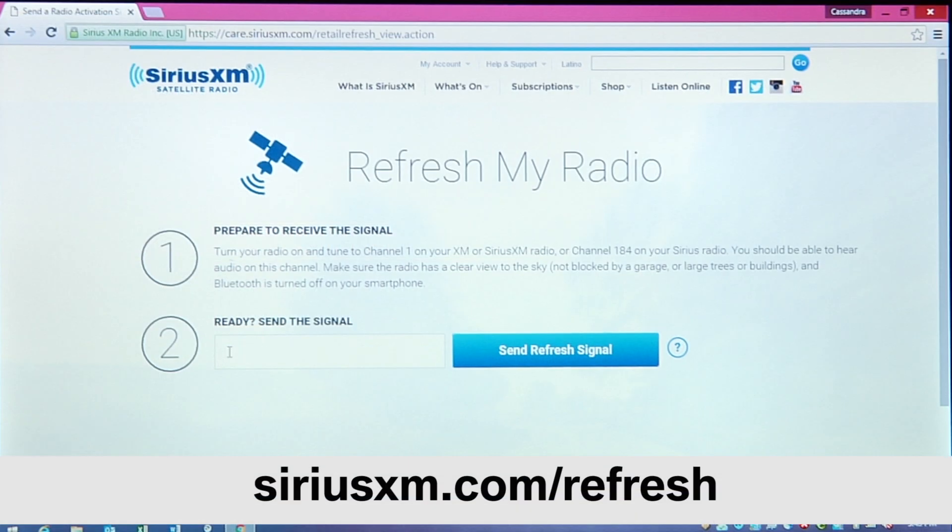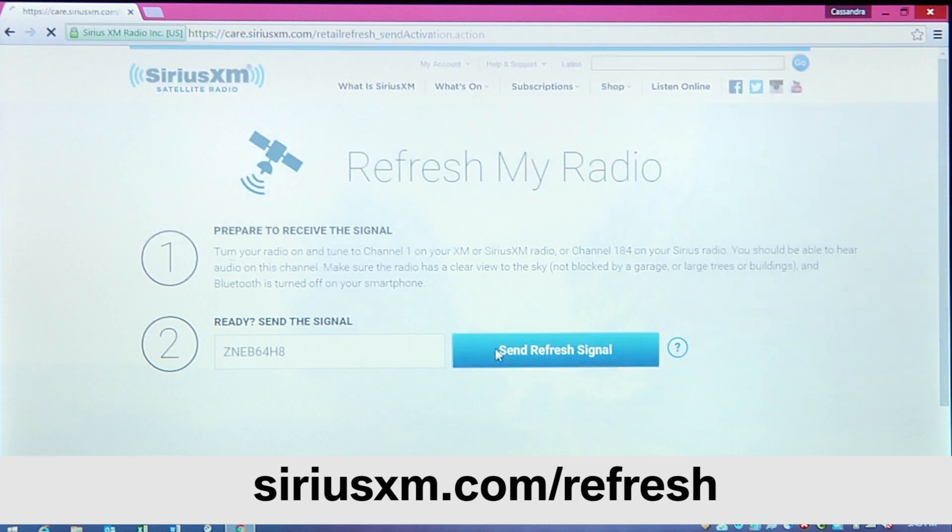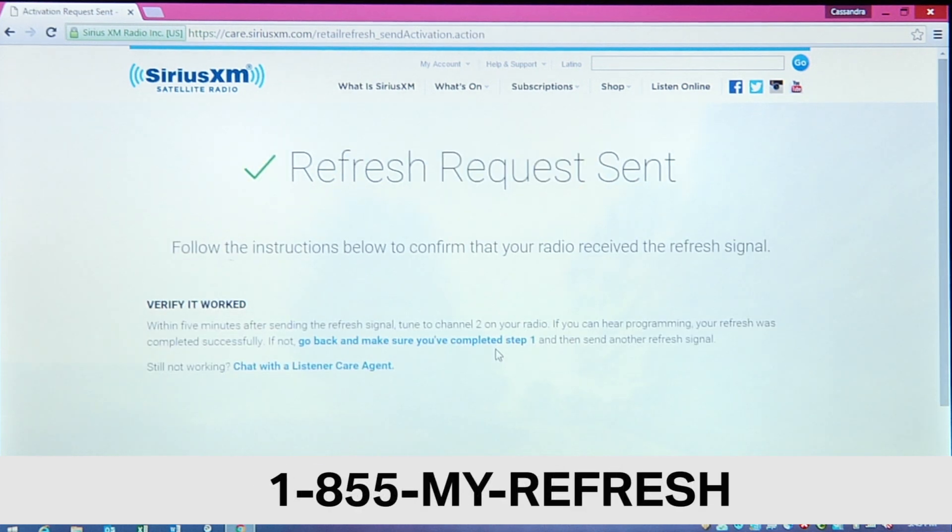To send a refresh signal to your radio, enter your ESN or radio ID at SiriusXM.com/refresh. You can also call 1-855-MY-REFRESH.